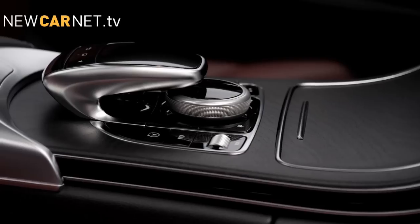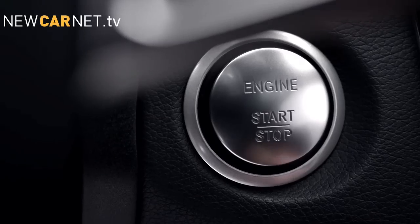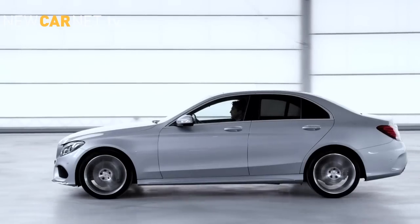Mercedes has released details of its all-new C-Class. Longer and lighter than the outgoing model, the new car is said to feature an upgraded interior with fine detailing. Available with three engines from launch,